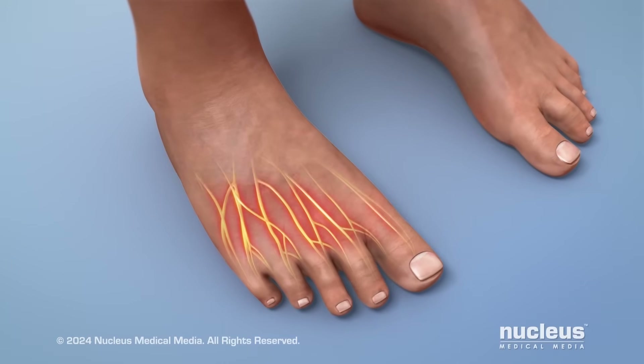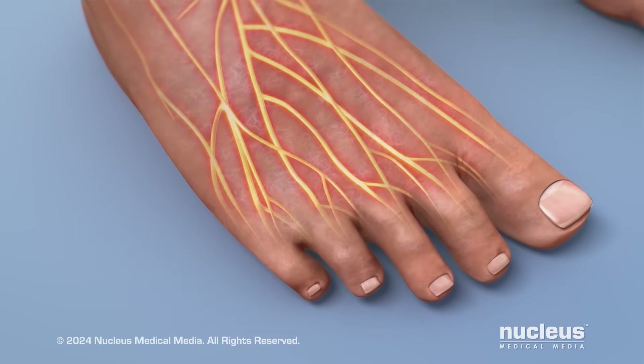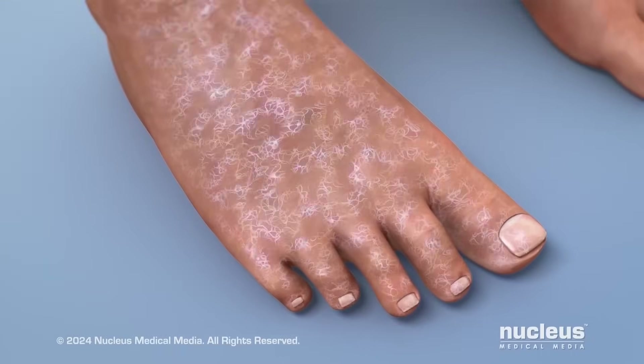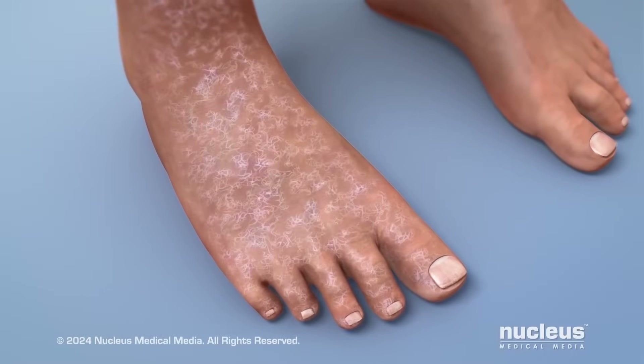Diabetes can also lead to nerve damage that often begins in the feet. This can cause numbness, tingling, or pain. It may also cause less ability to feel pain, heat, or cold.